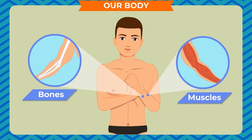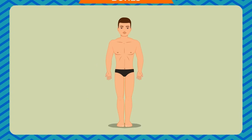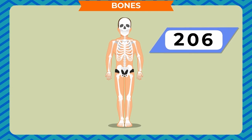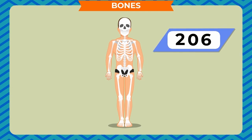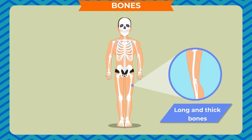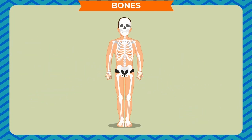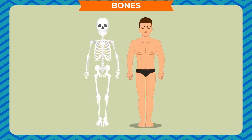Our bones and muscles work together. An adult human being has 206 bones. The bones are very hard and strong. They are different in size and shape as well. Some bones are long and thick, while some are small and thin. All bones in our body together form a frame. This frame is known as the skeleton which gives shape to our body.